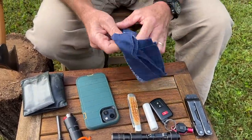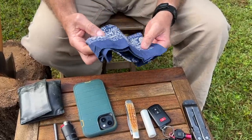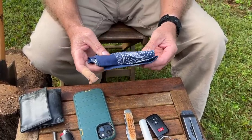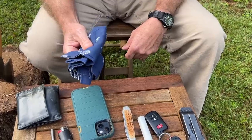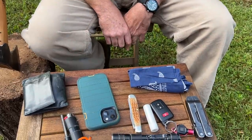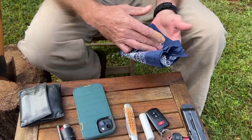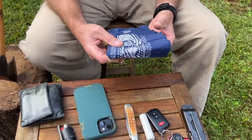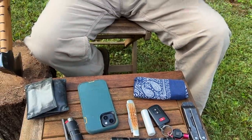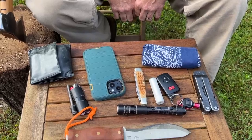I always carry a handkerchief, a bandana, or some kind of cotton cloth. I've always carried one — they're handy for so many things. You can make bandages out of them, make a sunshade, wet them to cool yourself. There's thousands of things you can do with these and they're real cheap and easy to carry. I think this one was sent by one of the viewers. I also have some that are two foot by two foot, which I carry when hunting in the woods.